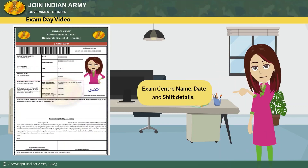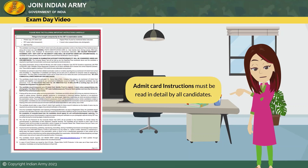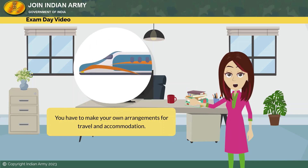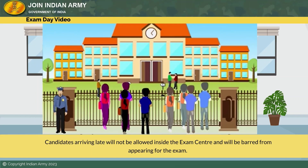Print the admit card on an A4 sized paper using a laser printer. You must check your admit card for details such as exam center name, date and shift details, exam center address, and documents you need to carry on exam day. Admit card instructions must be read in detail. You have to make your own arrangements for travel and accommodation. The entry to the exam center will be open one and a half hours before and close 30 minutes before the scheduled time of examination.